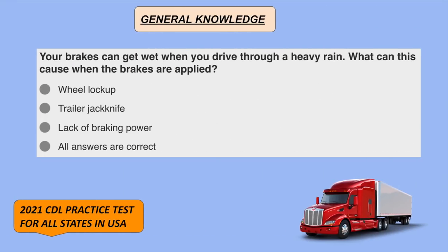Your brakes can get wet when you're driving through heavy rain. What can this cause when the brakes are applied? All of the answers are correct: wheel lockup, trailer jackknife, and lack of braking power.